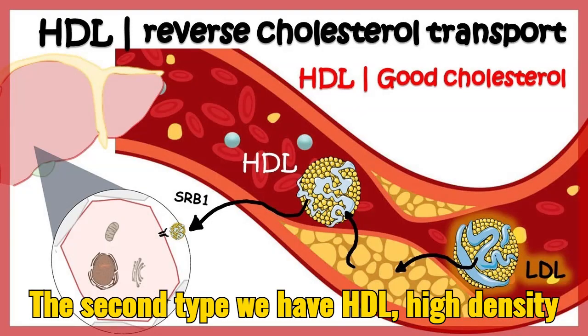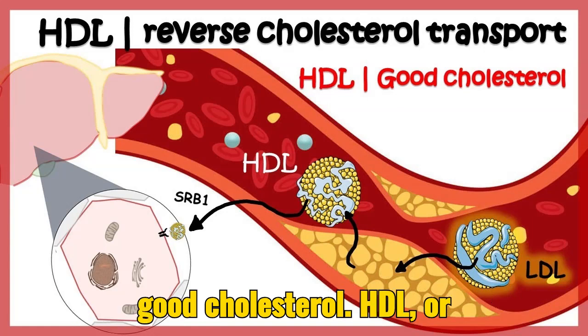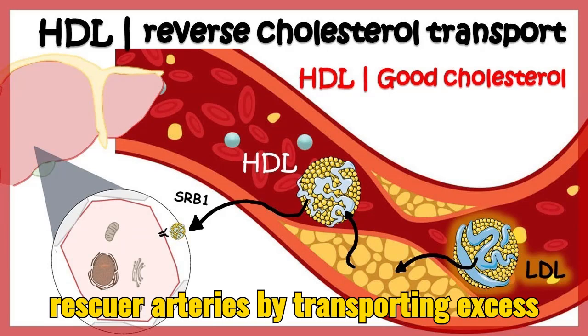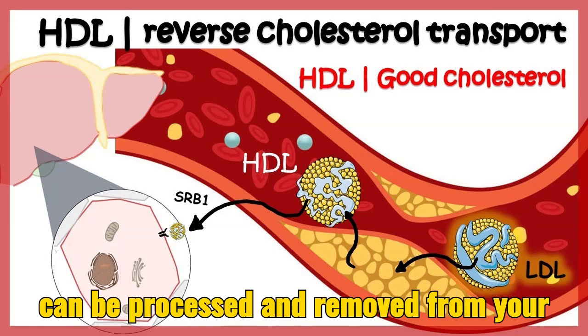The second type we have HDL, high-density lipoprotein cholesterol, referred to as the good cholesterol. HDL swoops in to rescue your arteries by transporting excess cholesterol back to your liver, where it can be processed and removed from your body.